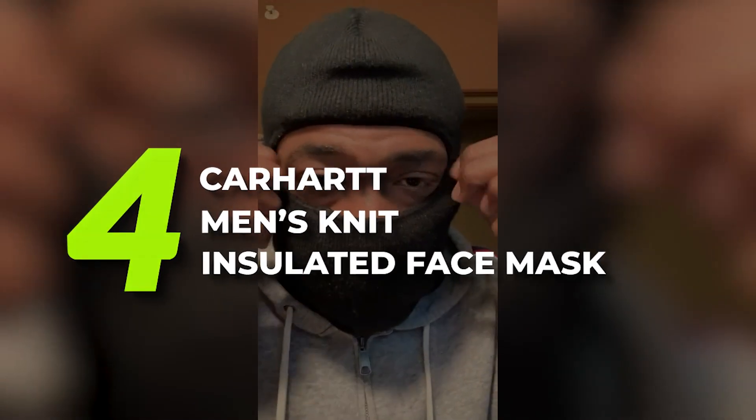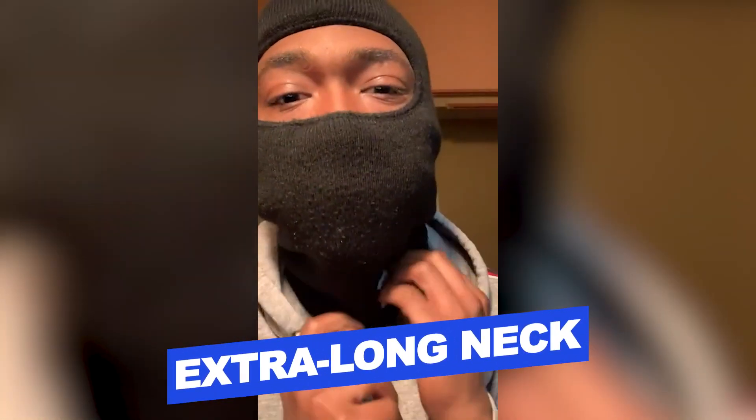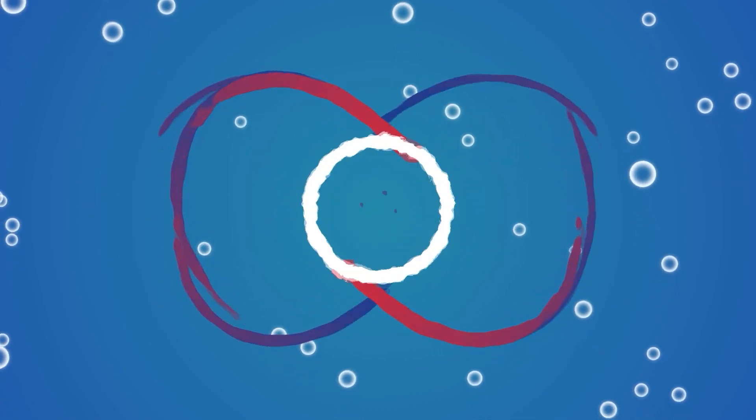Number 4: Carhartt Men's Knit Insulated Face Mask. This men's face mask delivers stretch and warmth without the bulk, built from soft rib knit with 40G insulation and a Carhartt label. It features 100% acrylic rib knit fabric, 40G 3M Thinsulate Flex Insulation for warmth, binding around the eye opening, a long neck, and the Carhartt label sewn on the front. Features include rib knit fabric, overlock stitching, and an extra long neck. Users rated this product 4.7 out of 5. Check out the description below for additional information.